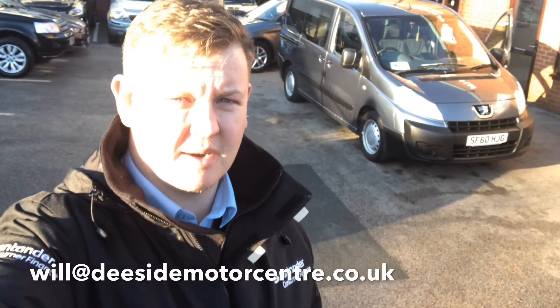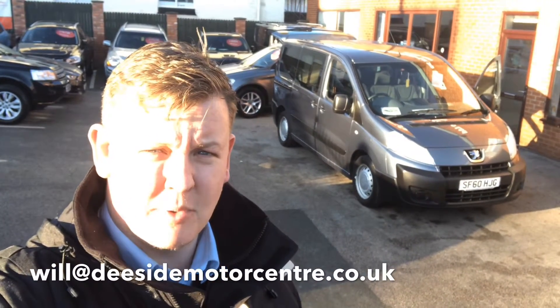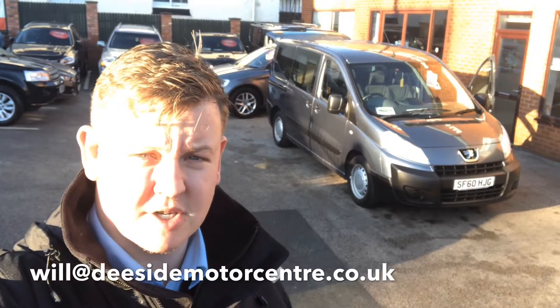Hello and welcome to T-Side Motor Centre. I'm Will, I'm one of the salesmen here. Today I'm going to be walking around one of the vehicles that have just come into stock.